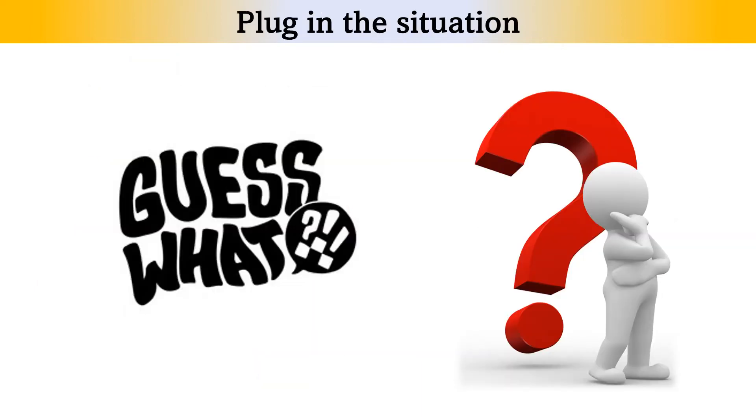Point number 4: Plug in the situation. Try to get an idea of the situation. Before each part, you'll be given a short introduction, such as "Now you will hear a dialogue between..." or "You will hear a lecture on...". This information is not written on the question paper, but you will hear it, so be attentive. Note who the speakers are, why they are speaking, and where they are. This will make understanding the rest of the recording much easier.